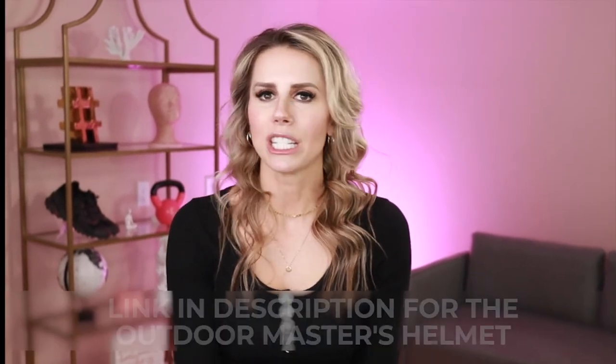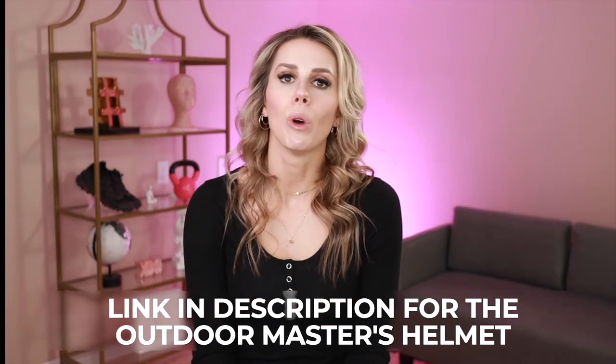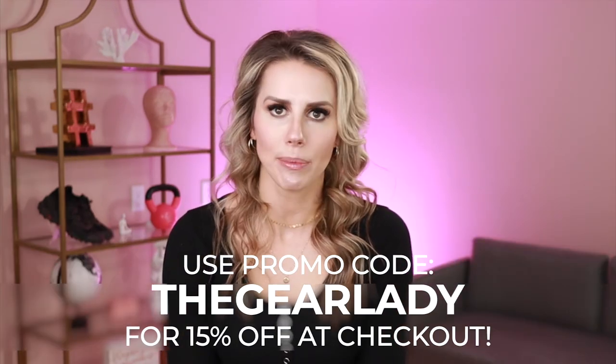And then the last thing to consider is price. Helmets are reasonably cheap for the safety that they provide. Of all of the gear that you have, in my opinion, one of the most important pieces of gear that you can purchase. I highly recommend investing in a really quality helmet with the types of features that you're wanting both long and short term. Trust me, it's worth it. Do you have a story of a helmet saving your head in a fall? Leave it down in the comments below — I can't wait to hear what you have to say. Thank you so much for watching. I picked out a couple other videos that I think you'll like, and I'll see you soon in my next video.